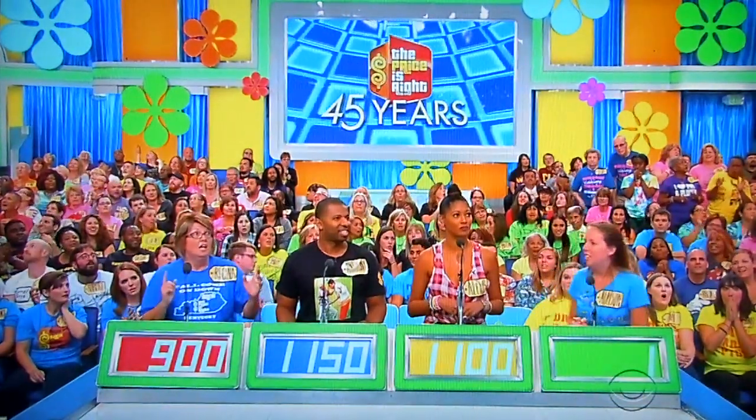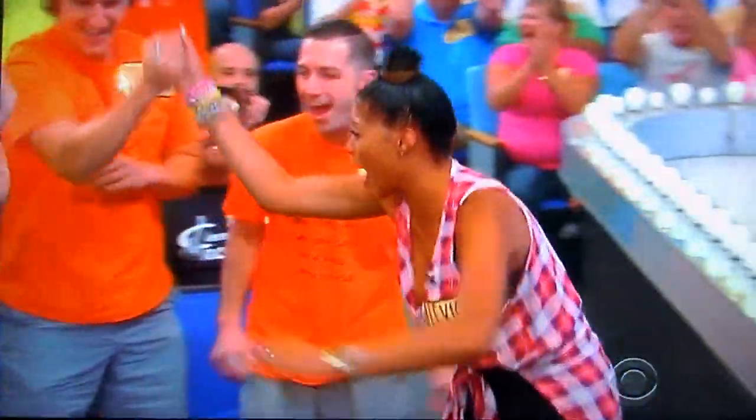Actual retail price is $1,135. Hey, that's you, Alexis! Who? You! Yes!